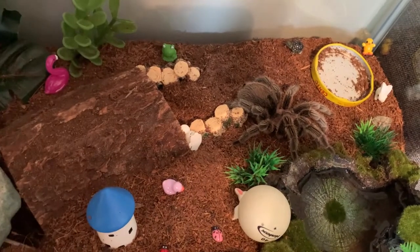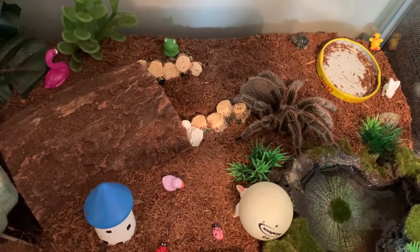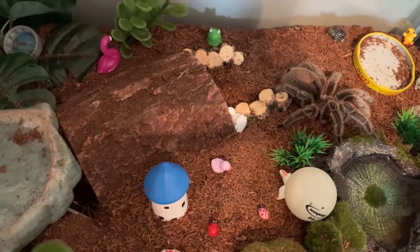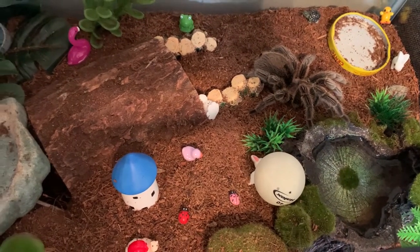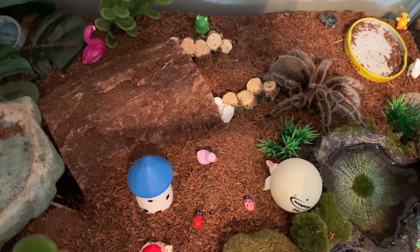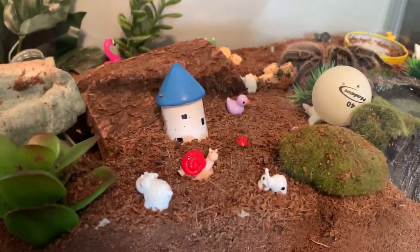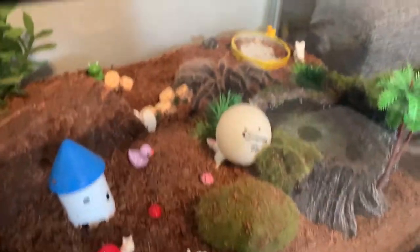I hope that she has fun with them. We don't think tarantulas have much bandwidth to experience fun or anything like that, but if I was a tarantula trapped in an enclosure, I might appreciate having a few new toys every now and then. All right guys, I hope you enjoyed that. Maybe it gives you some ideas. I hope I certainly got some really interesting tarantula studies out of this. All right, take care. Bye-bye.